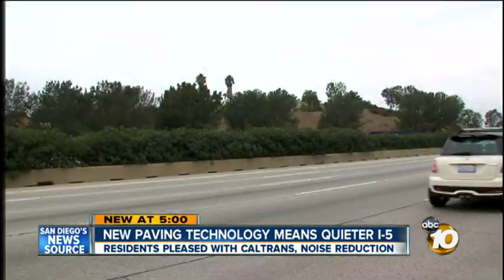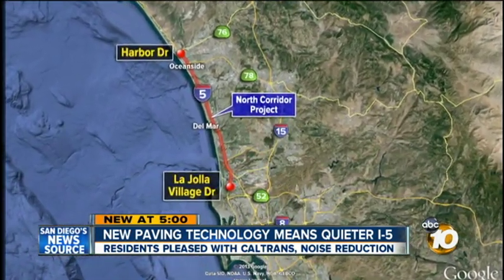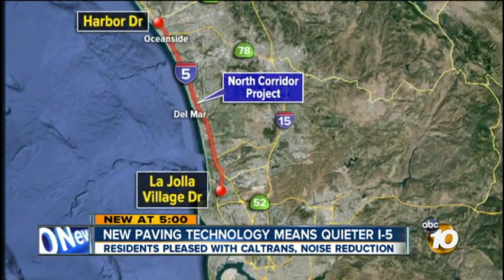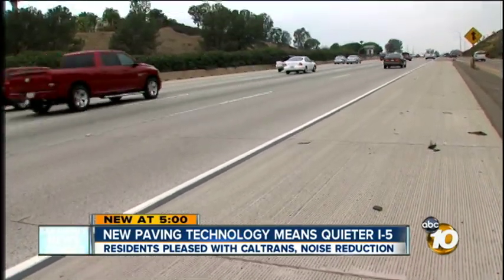Plans are in the works to expand this grinding technique in the big North Coast Corridor project. $3.2 billion will go to the area between La Jolla Village Drive and Harbor Drive in Oceanside. Caltrans says this technique may be better, but it doesn't cost more.